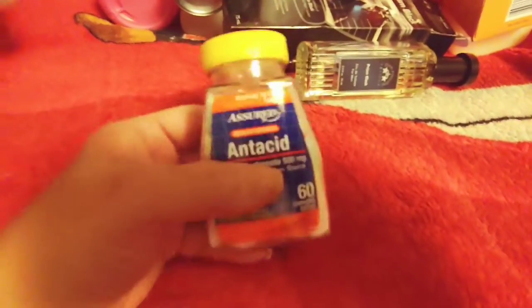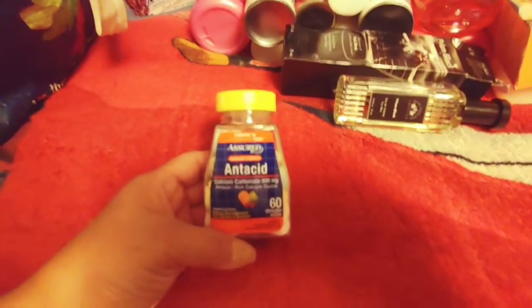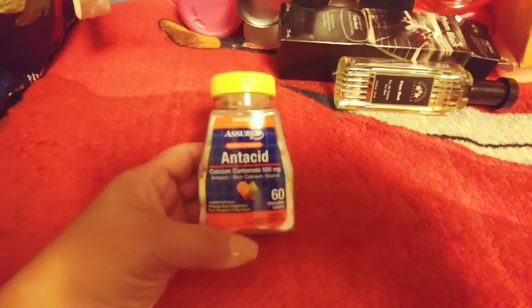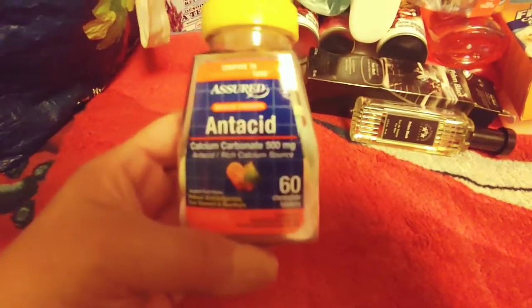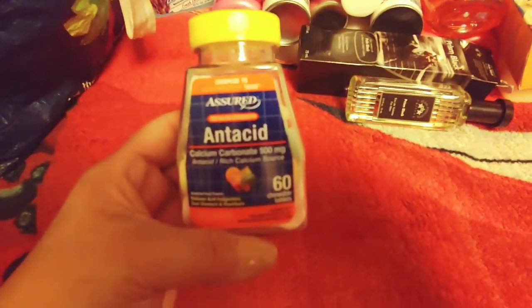I picked up some antacids because I've been getting a lot of heartburn lately. I don't know if it's because I'm aging or what — my body's changing. This is the Assured brand, compared to Tums. I've had these before and they work really great. You get 60 in here, calcium carbonate 500 milligrams.